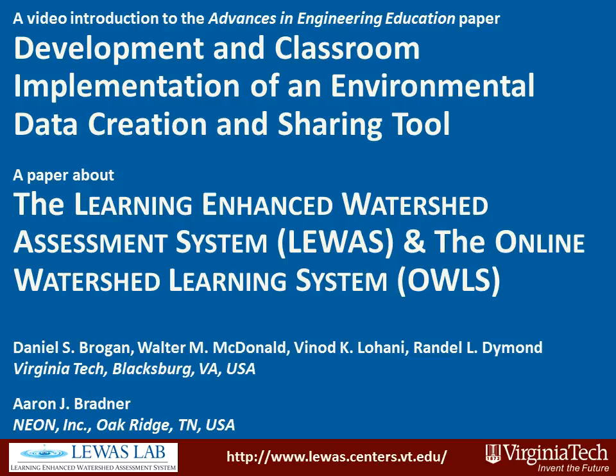This is a video introduction to the Advances in Engineering Education paper, 'Development and Classroom Implementation of an Environmental Data Creation and Sharing Tool.'